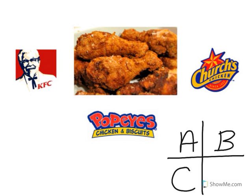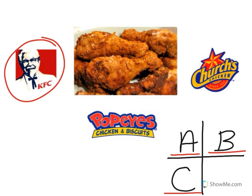Look at the restaurant logo. Is that A: KFC, B: Church's Chicken, or C: Popeyes? Excellent — it's KFC! Cool beans.